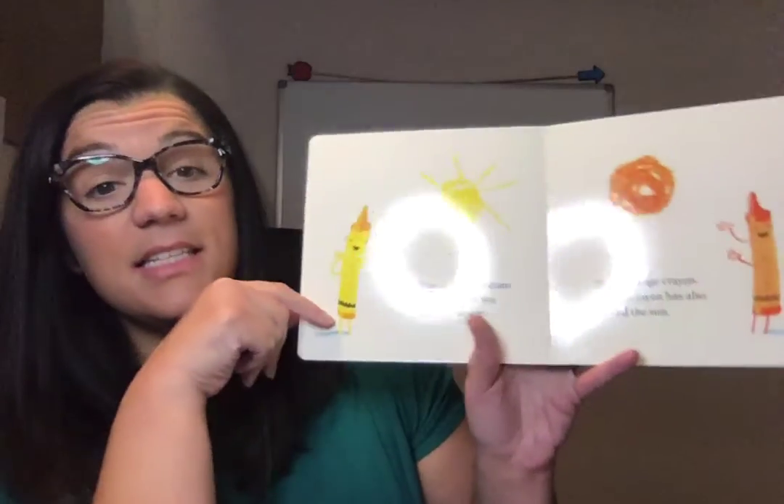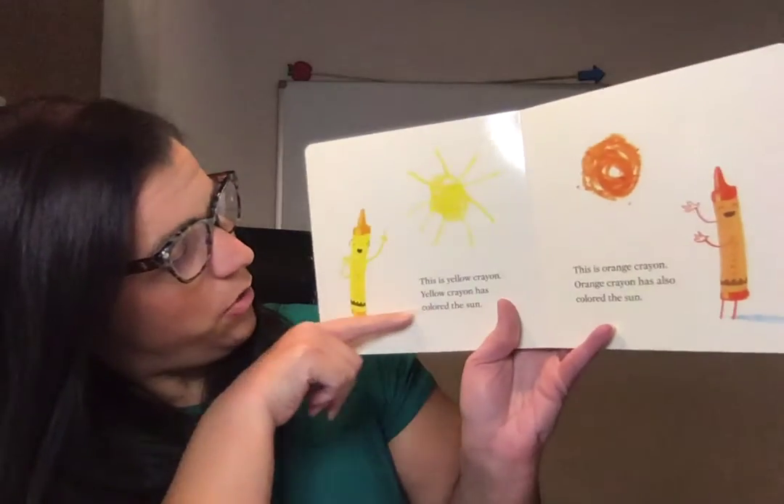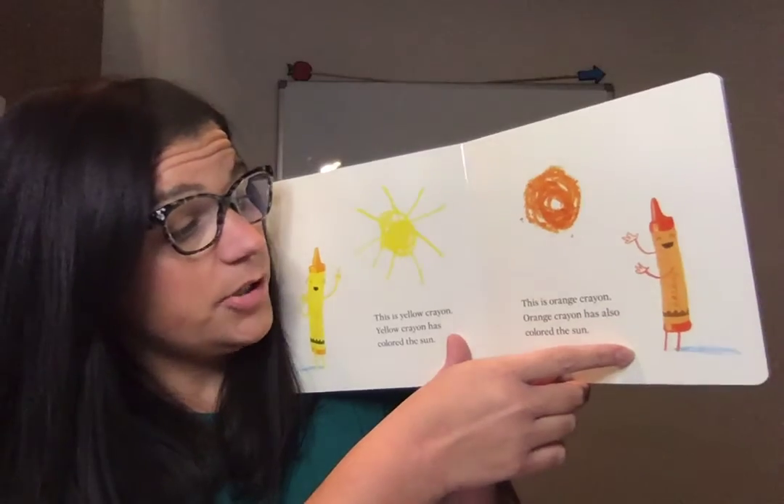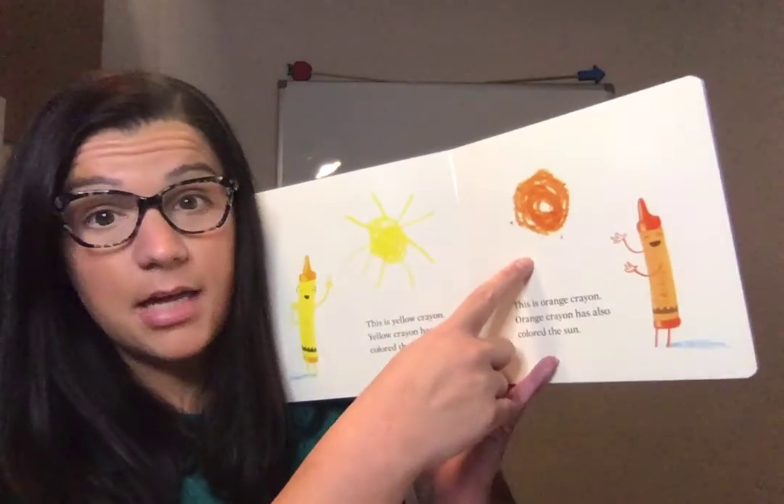This is yellow crayon. Yellow crayon has colored the sun. This is orange crayon. Orange crayon has also colored the sun.